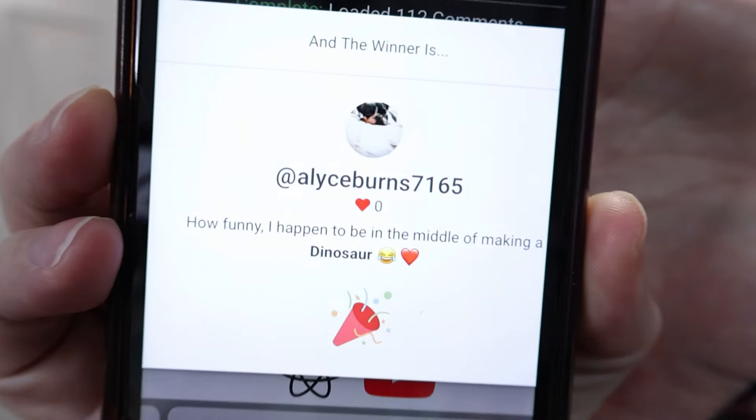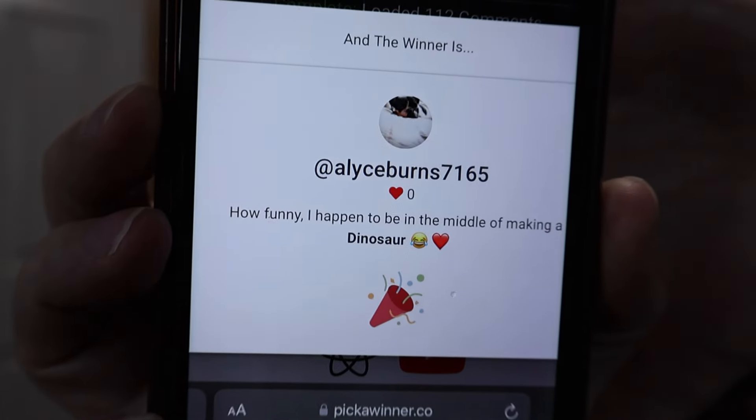Let's go ahead and pick a winner — one, two, three. It is Alice Burns 7165! How funny — she happens to be in the middle of making a dinosaur. Well, that is perfect, Alice. I am very excited for you.